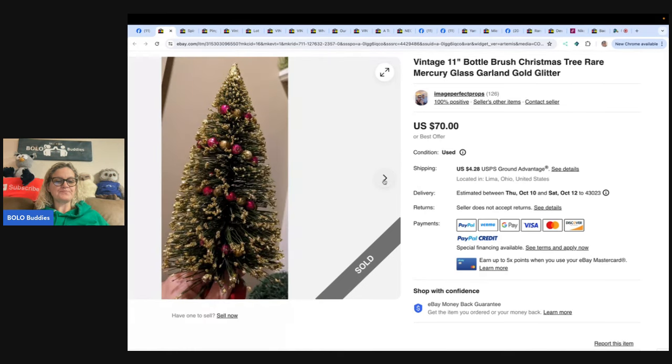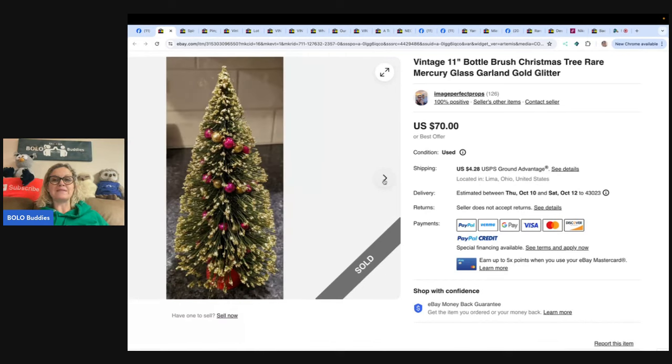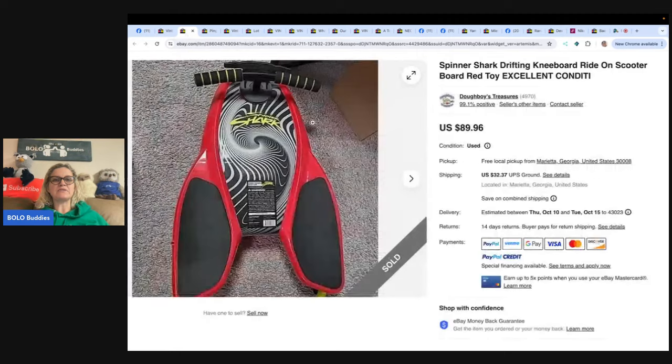One thing I will say — it probably took a little while to sell because she bought it probably at the end of the season, and then people wait until closer to Christmas to start buying Christmas items. With that being said, Christmas sells all year long and I keep all of my holiday items — Christmas, Thanksgiving, Halloween, all of it — listed all year long. Let me know what you guys do down in the comments.